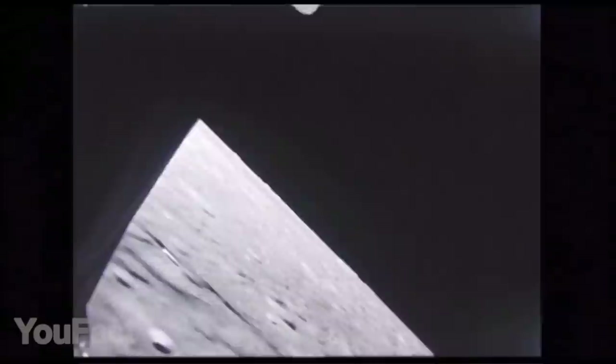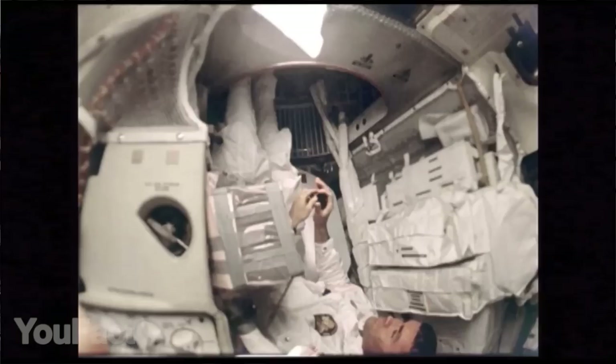According to astronauts, the moon should smell quite pleasant — almost like gunpowder. So if you're not considering a space trip for the vacay, you should probably get a few bottles.